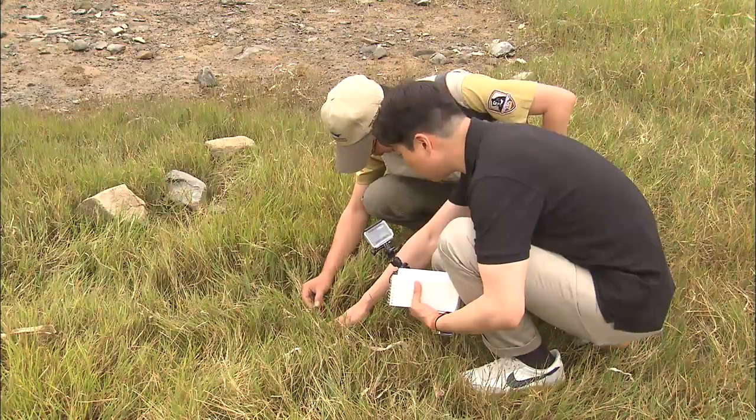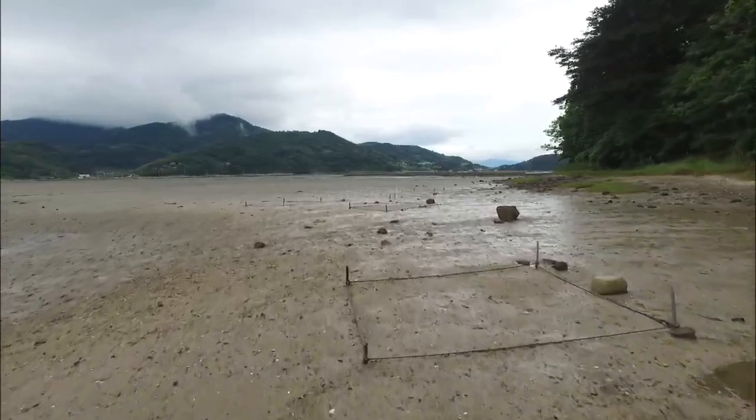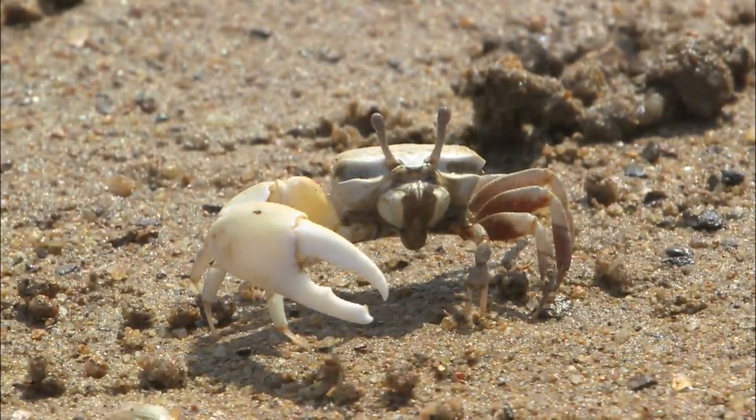The Korean National Park Service plans to transplant more Zosia grass on the restored mudflat and create more sandbanks to help expand the habitats of endangered species.